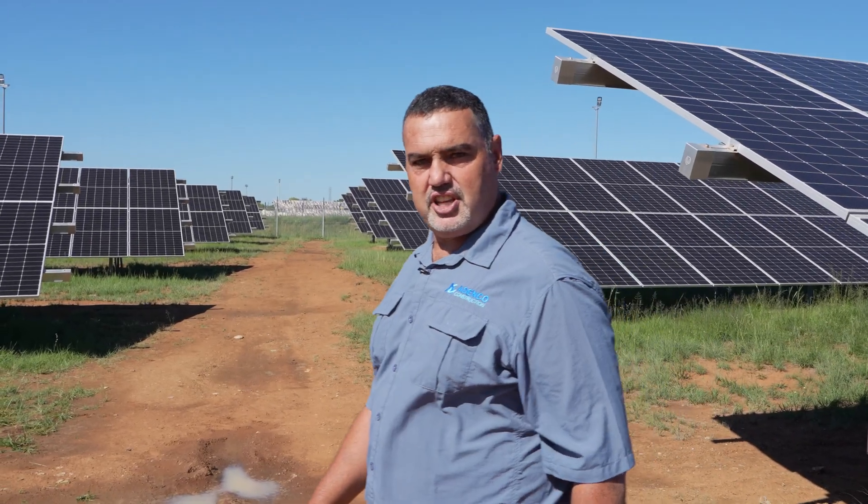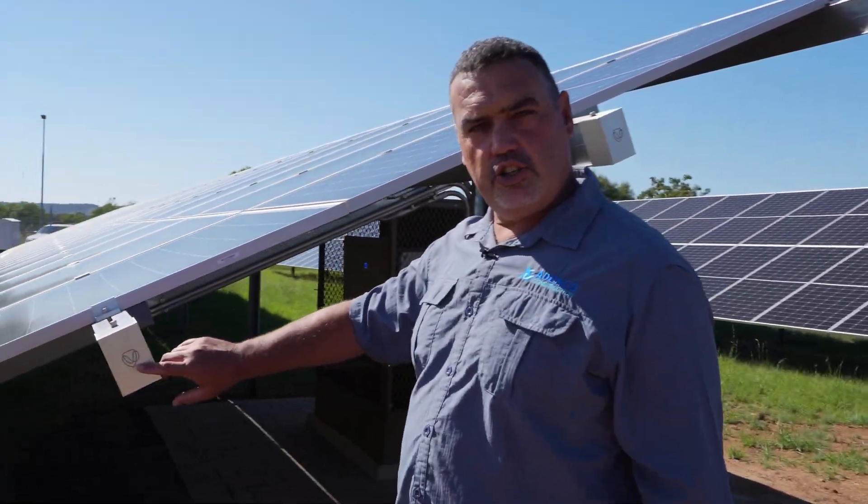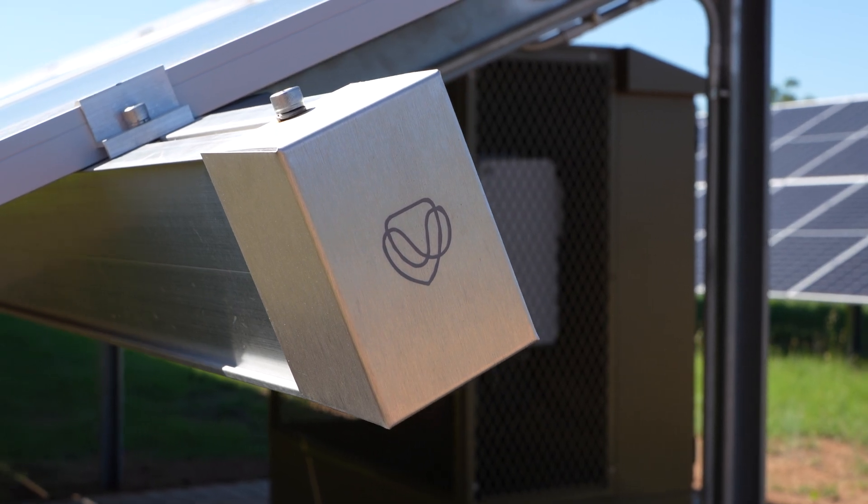A nice added feature on the structures themselves is the logo of the university that was engraved or laser cut on the end cap.